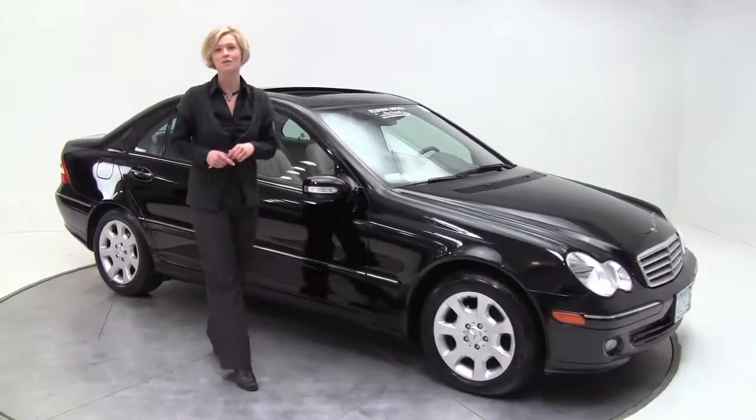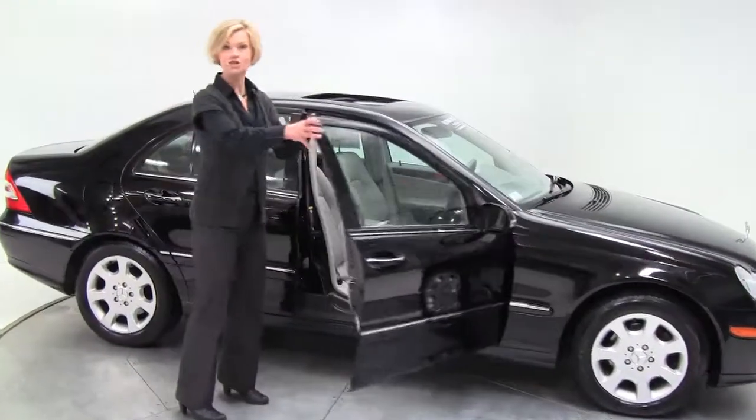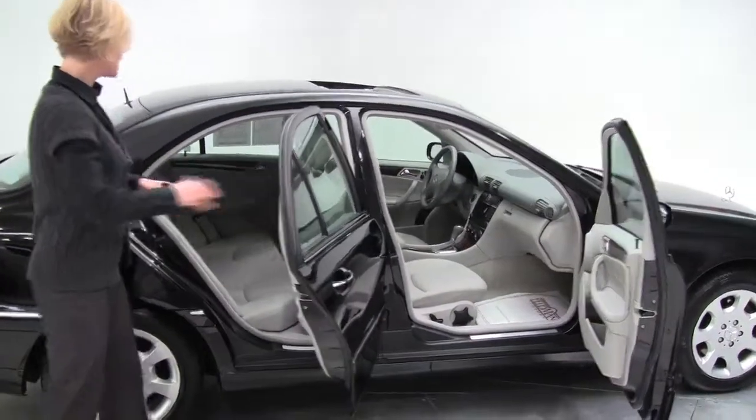Hi there, Erin here coming to you from Feldman Imports in Bloomington, Minnesota. Here today to show you this 2006 C280 4Matic. This is the all-wheel drive, black, with a gray interior.